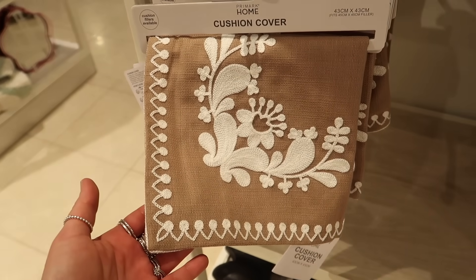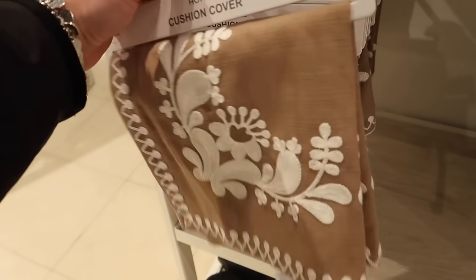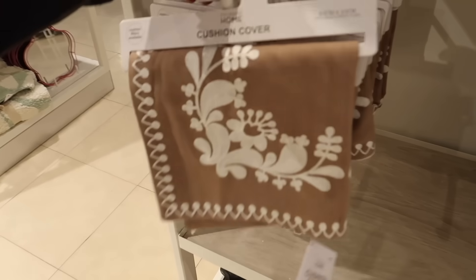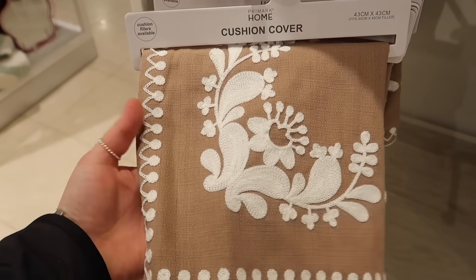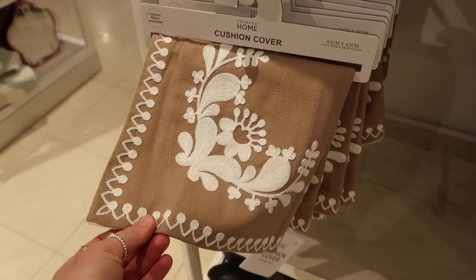This cushion cover is lovely. I always think they're overpriced here at £7 for one cushion cover — that does feel like a lot for Primark — but it's so nice for outdoor dining or a more neutral-themed living room.